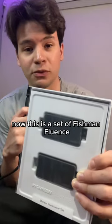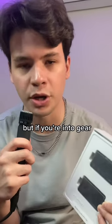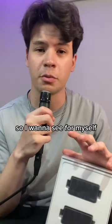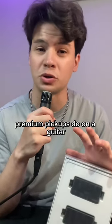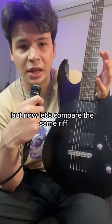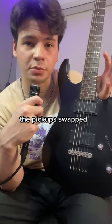Now, this is the Fishman Fluence Modern Pickups, but if you're into gear, you'll have already seen this before. I've never changed the pickups on any of my guitars before, so I want to see for myself how much of a difference premium pickups make. It's a couple days later and I just got my guitar back from getting the pickup swap, so now let's compare the same riff played before and after.